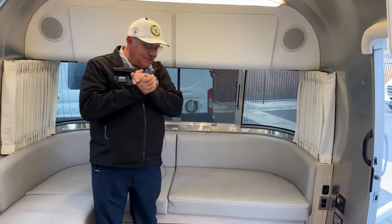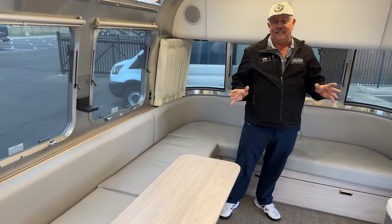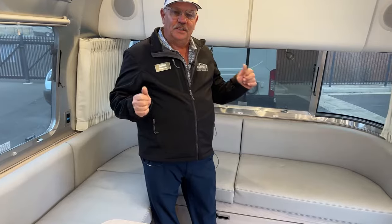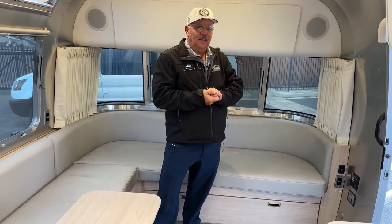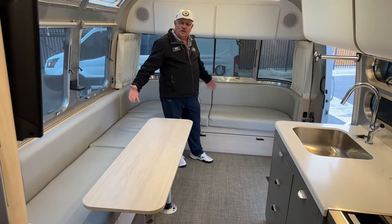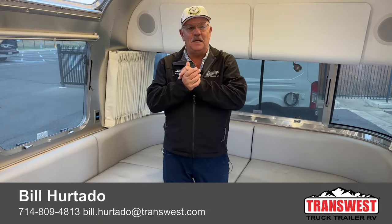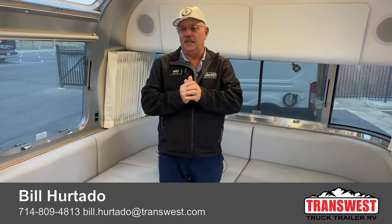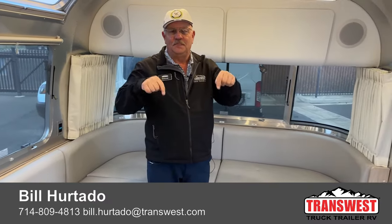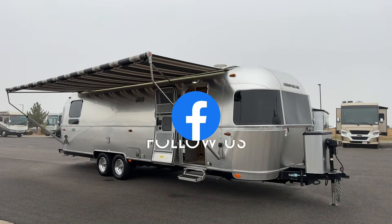I think that pretty well covers it. This is a great opportunity for somebody to get into the absolute best towable on the planet today — this 30-foot 30RB 2021 Airstream Globetrotter. What a fantastic arrangement, the way they've done the windows and the lounge going all the way around. Once again, Bill Hurtado, TransWest Truck Trailer RV. Give me a call — I'll give you all the specifications, and I'm happy to work out a trade-in for you. Thanks very much, we'll see you next time.